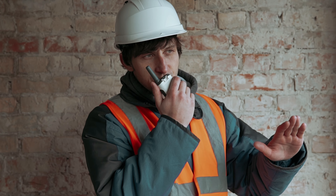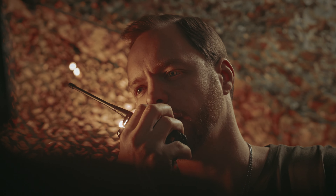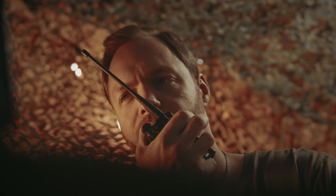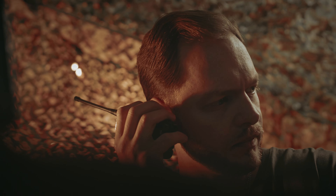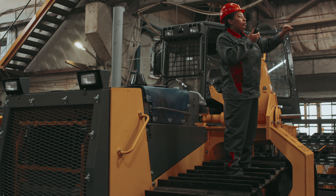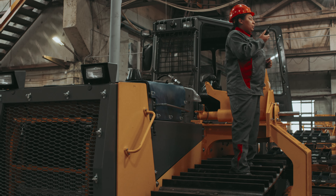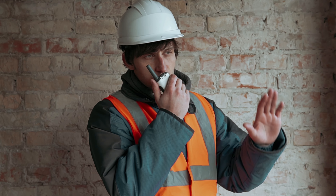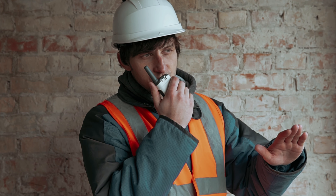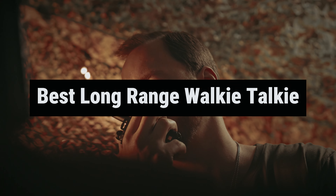Hey there, adventurers and outdoorsy folks! Ready to take your communication to the next level? Look no further because we're about to dive into the world of long-range walkie-talkies, the ultimate gadget for those who crave thrill and connection, even in the most remote corners of the Earth. Whether you're planning a trek through rugged mountains or organizing a game of hide-and-seek in the neighborhood, we've got your back. Get ready to uncover the best long-range walkie-talkies that will keep you in touch and in style, no matter where your wanderlust takes you.